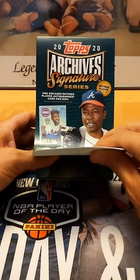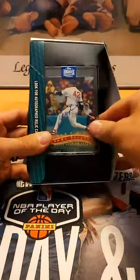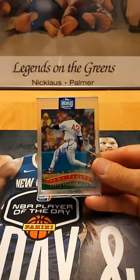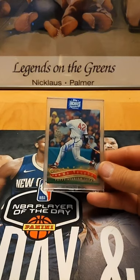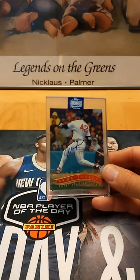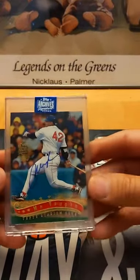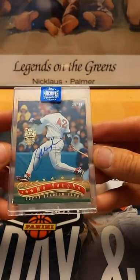Okay, last box in the case — see another one of one for someone, let's do it. Here we go — Mo Vaughn, number to 44. Big Mo Vaughn going out to Sean. Boston. 35 of 44. Well, we'll do a recap.